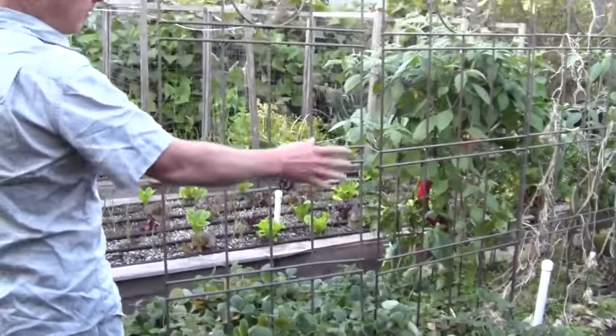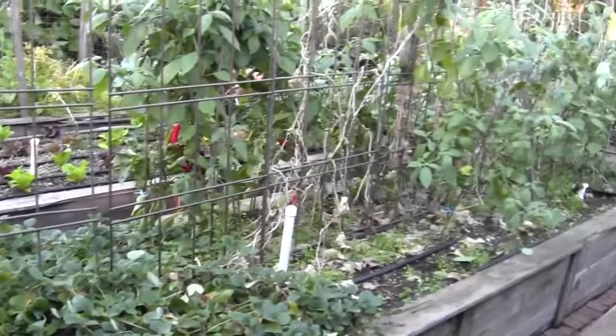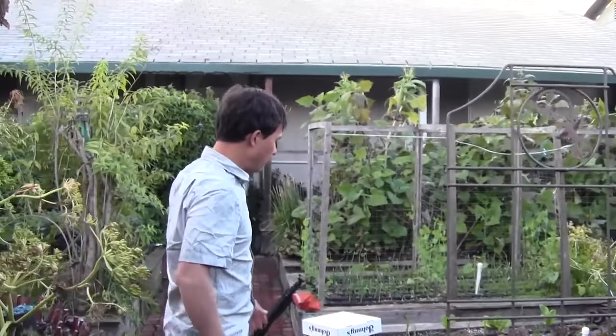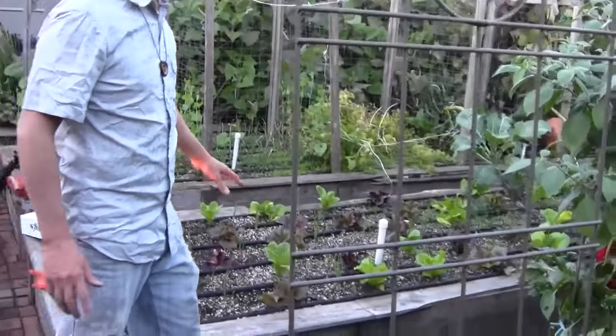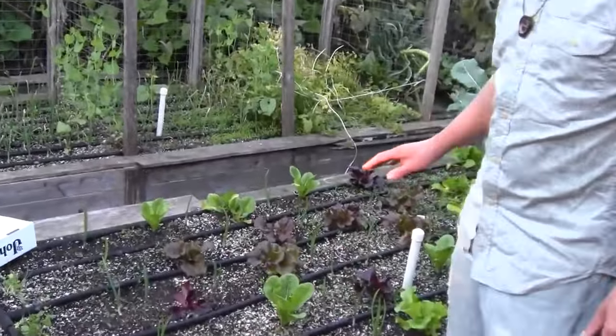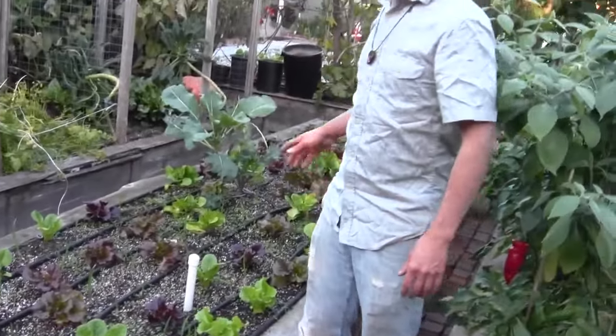This next bed basically was peppers on either side, then cucumbers up the middle, and the cucumbers are pretty much finished. And then over in this bed here, this was another bed of peppers that I harvested already, and we got it replanted in lettuce and garlic and some other random brassica family plants — I think some purple cauliflower.